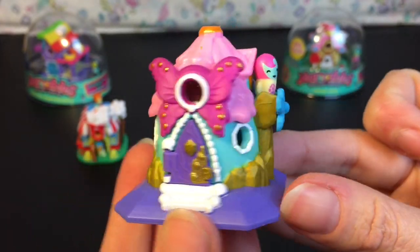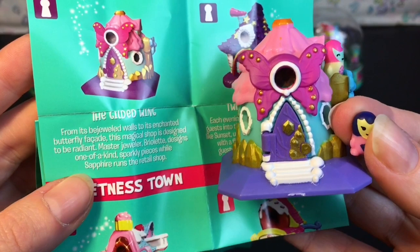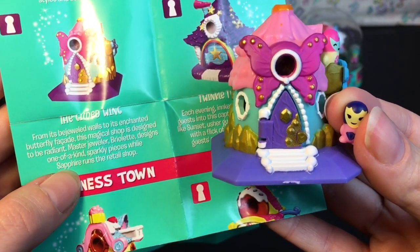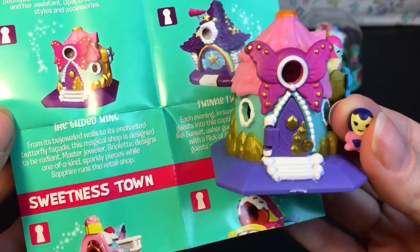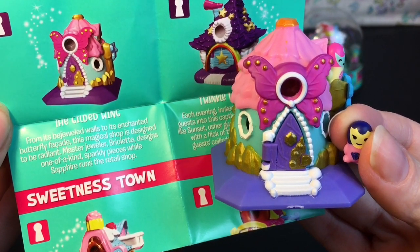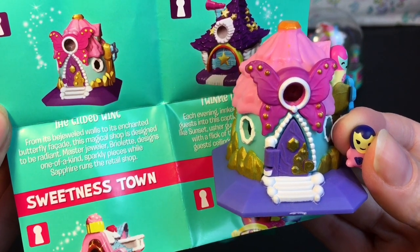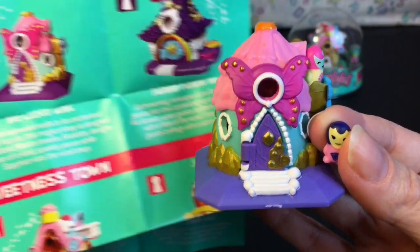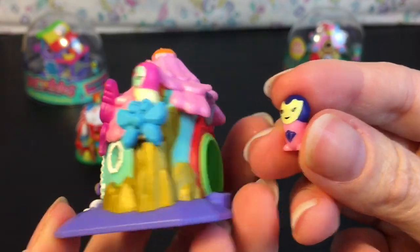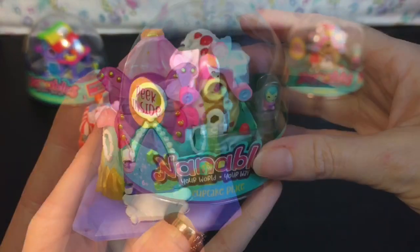The peek-through window gives a look inside the shop and it has Briolette looking adorable. Very cute design — I like the gold metallic paint and the trimming on the butterfly too. The story says: 'From its bejeweled walls to its enchanted butterfly facade, this magical shop is designed to be radiant. Master jeweler Briolette designs one-of-a-kind sparkly pieces while Sapphire runs the retail shop.' They always work as a little Nanable team.